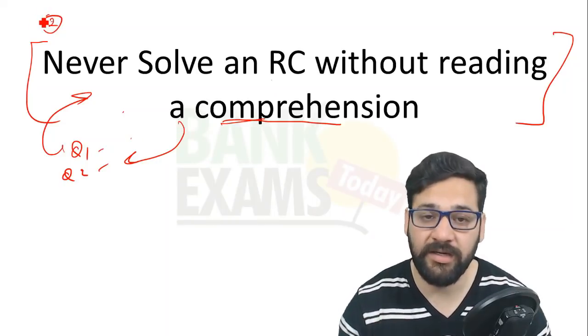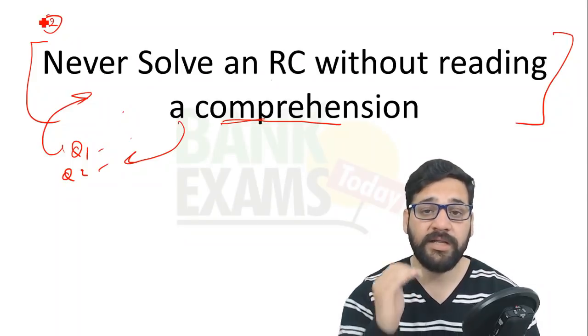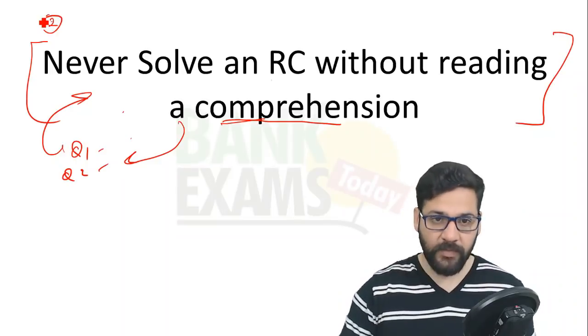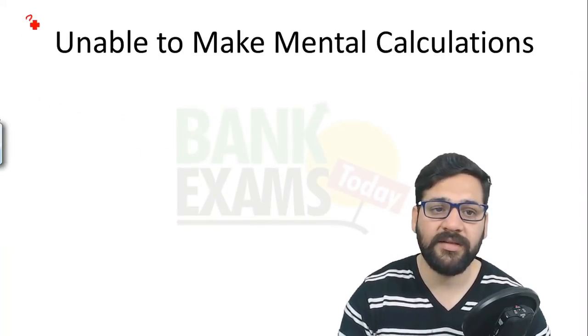The third mistake: being unable to make mental calculations.